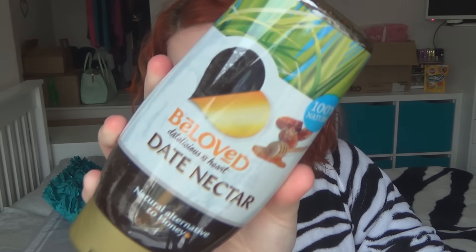Next is Beloved date nectar, which is a natural alternative to honey. The next two are by a company called Cranes, and unfortunately they're not for me even though they look really nice. We have an original cranberry sparkling alcoholic drink and a strawberry and kiwi sparkling alcoholic cranberry drink.